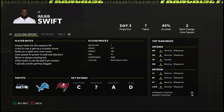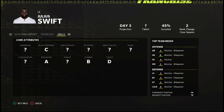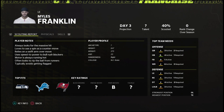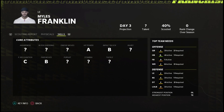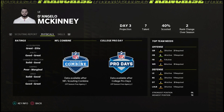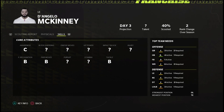Now defensively, looking at three guys who all play the same position — all day-three projections. Julius Swift: decent physicals, skill set A power move, C block shed, B stamp, D tackle — not the best tackler. Miles Franklin out of NC State, 6-4, 273 — similar player notes. Skill set A hit power, B impact block, B power move, C play rec — might be a little more well-rounded than Swift. D'Angelo McKinney, 6-3, 289 out of Tennessee — very good physicals except for jumping. B power move, B player, B tackle, C awareness — all seem pretty good.